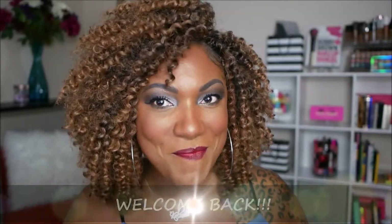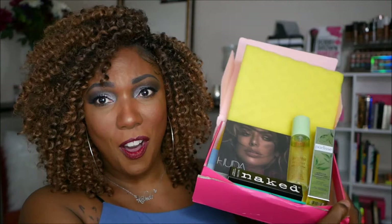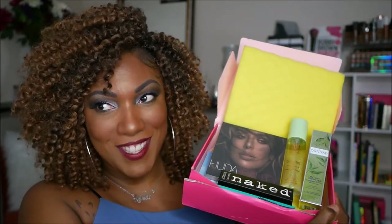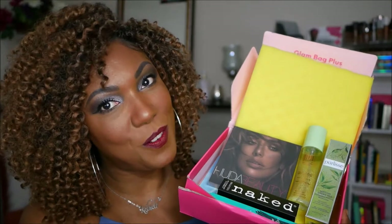Hi guys, welcome back. So today I'm pretty excited. As you can see my face is done, but my face is done using products from my Ipsy Glam Bag Plus box today. I got all of these yummy, yummy goodies that I was able to play with today to create this look for you guys.